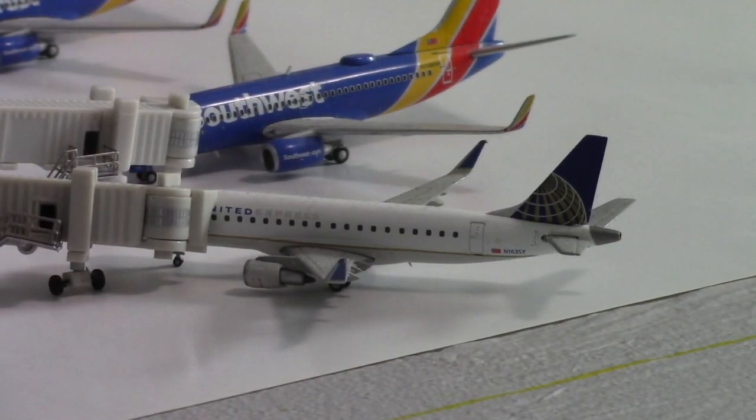What is going on everybody, welcome back to another airport update. Today we have a Gemini Jets airport update — this is of Wichita, Kansas. The full name of the airport is Wichita Dwight D. Eisenhower National Airport.